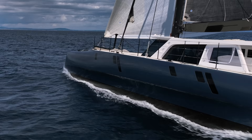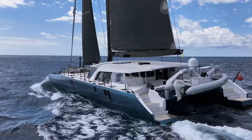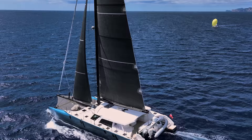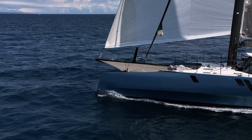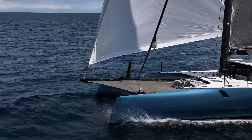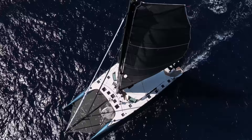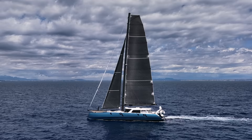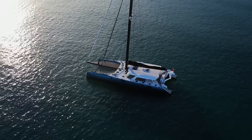Key to her performance are two big carbon daggerboards. These can be put down hydraulically and give the boat a really nice grip, helping with performance when going upwind — she'll point closer to the wind than almost any other catamaran. These can also be used in conjunction with the hydraulically lifting rudders to reduce the draft from almost three and a half metres down to 1.3 metres, so you can get right in close to the beach into a bay with a prime anchorage spot.